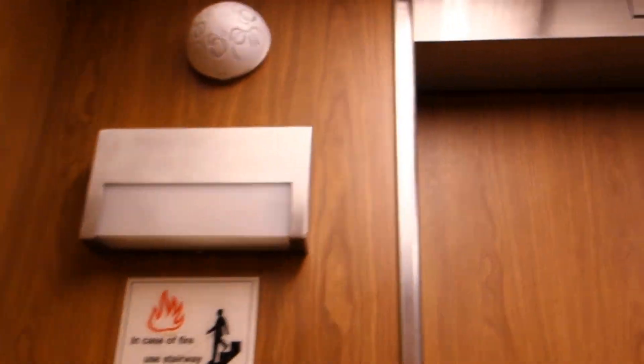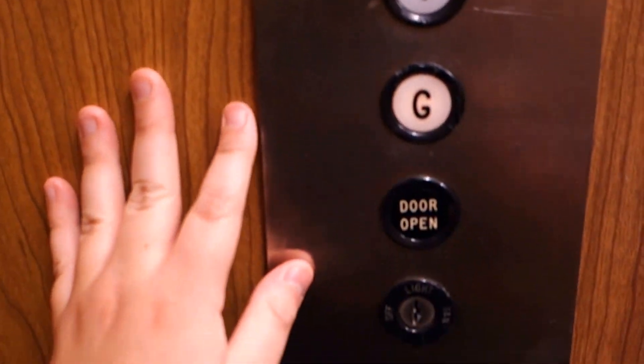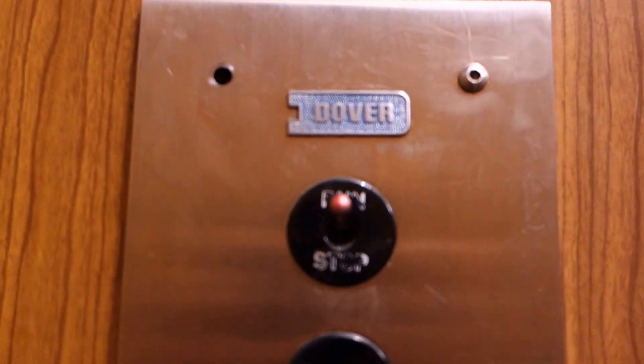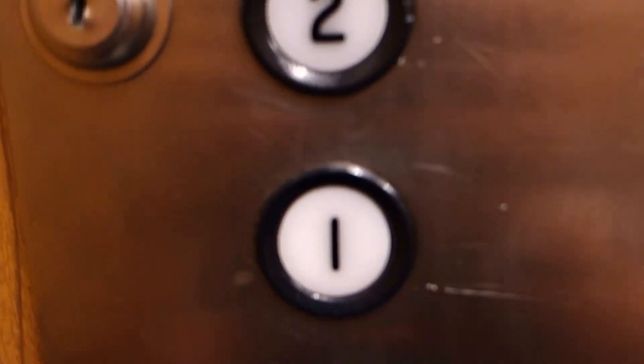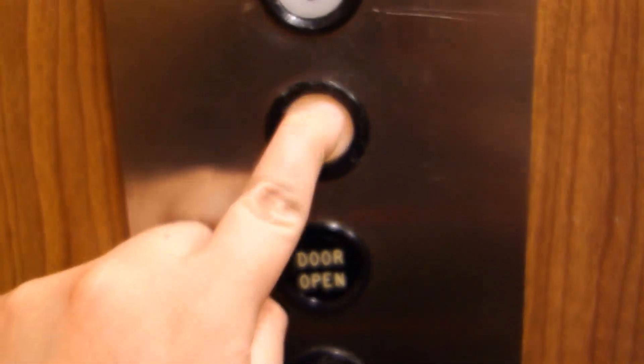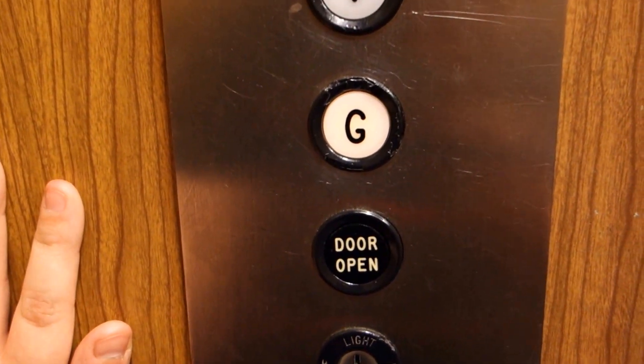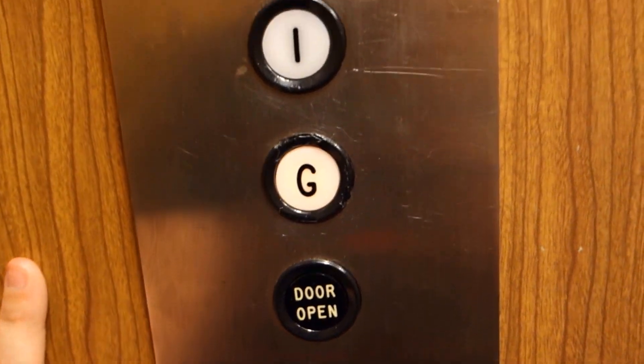AD phone. The indicator does not work, so we'll get a view of the fixtures. Nice.